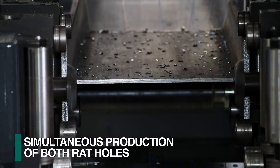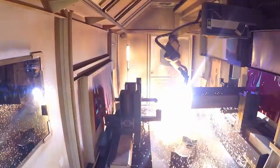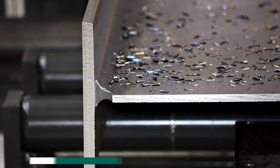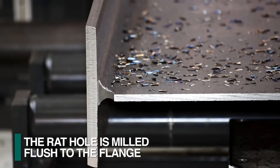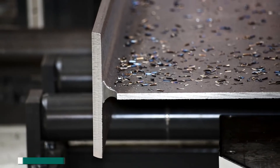The Valiant drill line produces both rat holes simultaneously without requiring any cleanup. When the rat hole is plasma cut, the manual cleanup of the web still remains. Once the Valiant has milled the rat holes, they are flush to the flange and do not require any secondary manual operations.